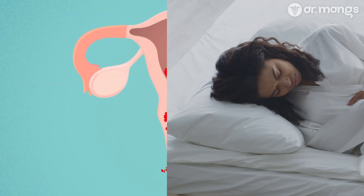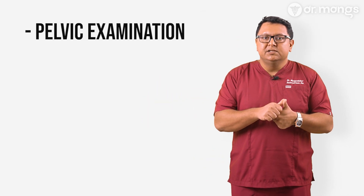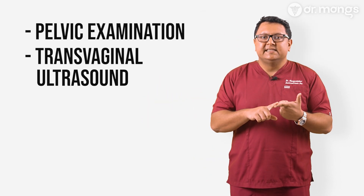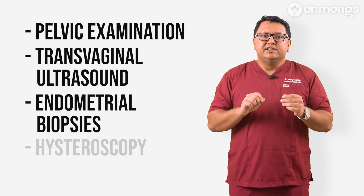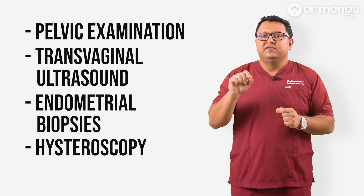Symptoms of endometrial hyperplasia can include abnormal uterine bleeding, heavy or prolonged menstrual periods, and postmenopausal bleeding. These symptoms can sometimes be mistaken for other conditions, so it's crucial to consult your doctor if you experience them. Diagnosis usually involves a combination of: pelvic examination to identify any abnormalities; transvaginal ultrasound to assess the thickness of the endometrium; endometrial biopsy, where a small sample is taken and examined under a microscope; and hysteroscopy, a minimally invasive procedure that allows direct visualization of the inside of the uterus.